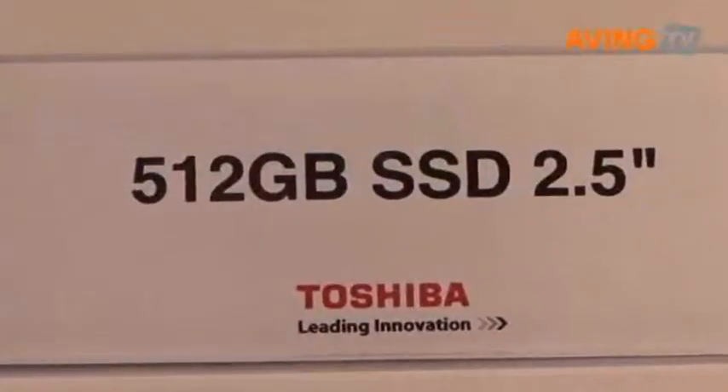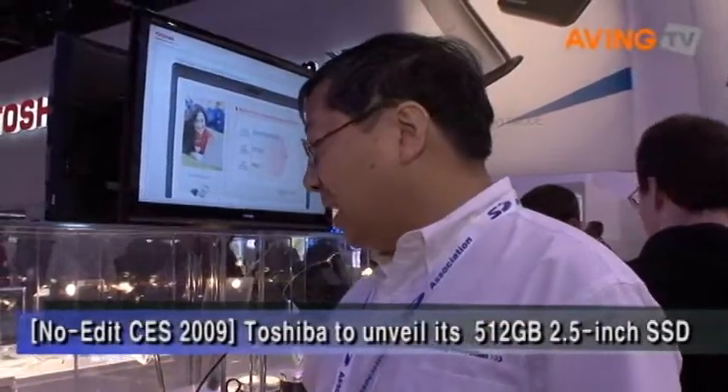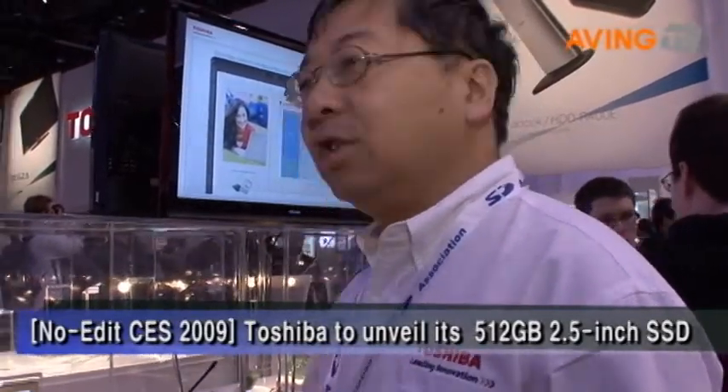The largest MLC-based SSD in the market. Thank you for coming here today. I'd like to show a demonstration of the Toshiba SSD, and this particular demonstration is really just a demonstration of the vibration resistance of an SSD.